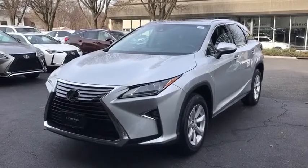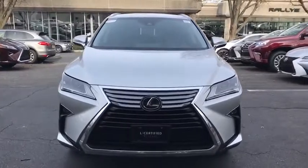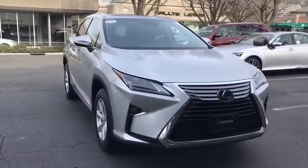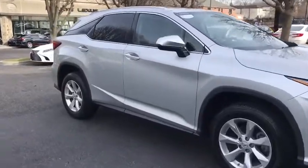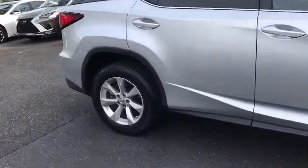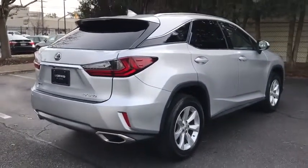The 2016 Lexus RX. The Lexus RX offers a spacious interior with an extremely high level of quality. The RX is the perfect fit for those looking for fuel efficiency, a wide variety of safety and technology features, and that luxury feel. This vehicle has less than 15,000 miles.